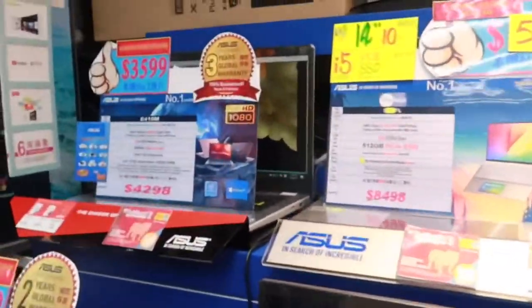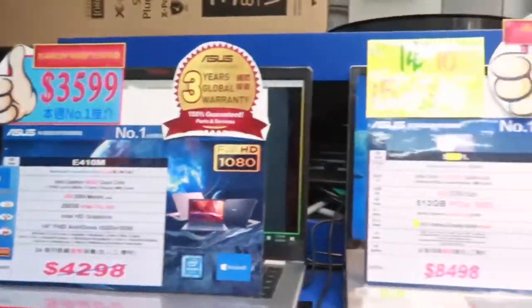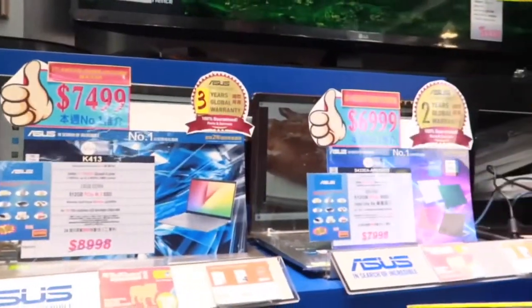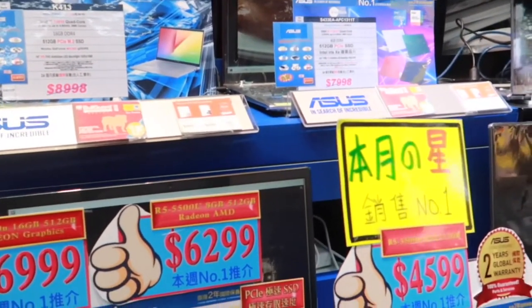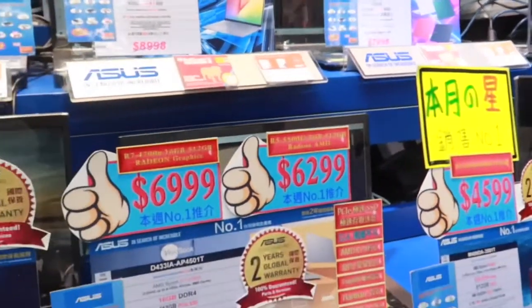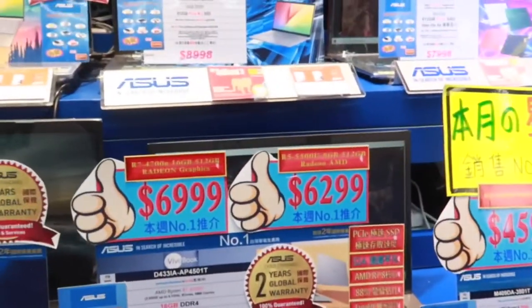This one is the Acer's, guys. Number four. And then this one has a two-year guarantee with international warranty. Two-year.